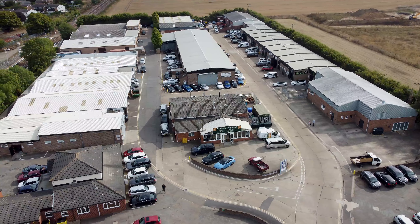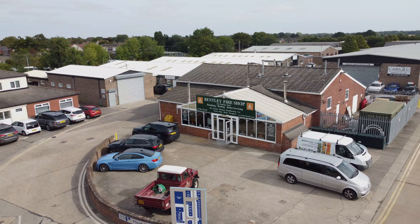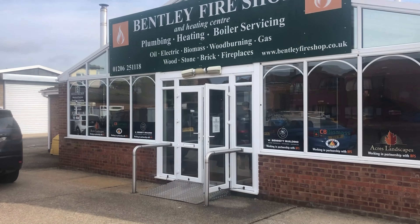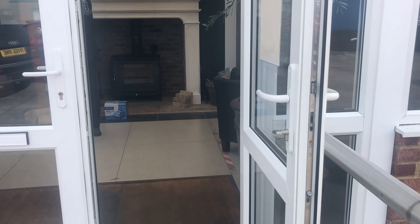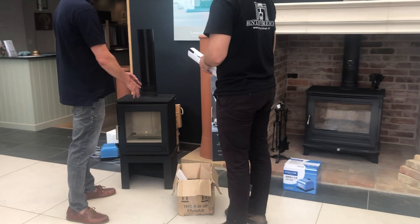More precisely, we went to meet Oliver and Aaron at the Bentley Fire Shop. They are stove suppliers and installers, heating and plumbing engineers, and generally a one-stop centre of excellence for things that keep you warm.